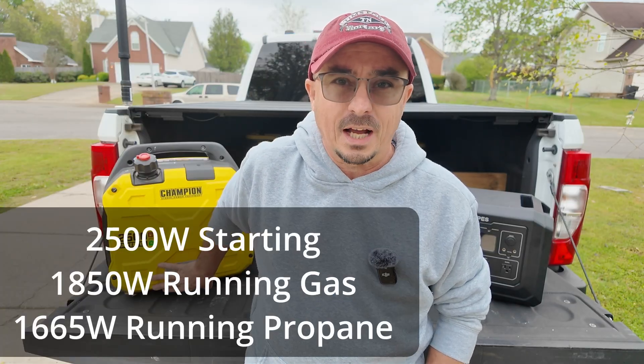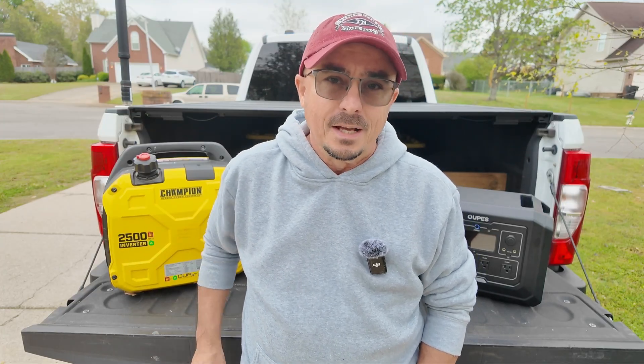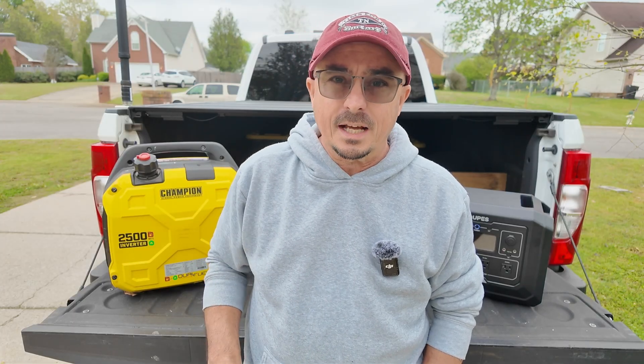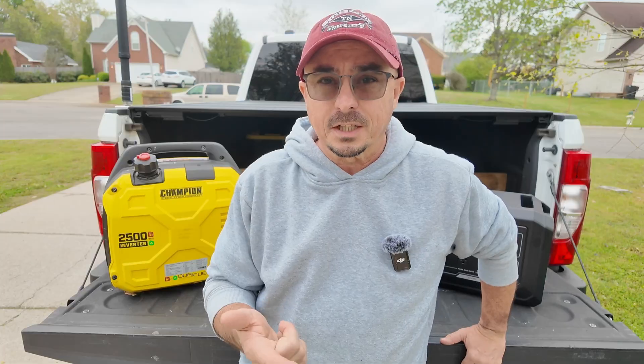I like it because it's dual fuel, which means I can run it on propane, and to me that's a huge advantage. There is a caveat: when you're running on propane, you will not get the full 2500 watts — you'll probably get somewhere between 1900 and 2100 watts. Definitely check the specs on that. With gas, if you leave it sitting in the carburetor too long, it can break down and gum things up, making it difficult or impossible to start. With propane, you never have to worry about that issue.